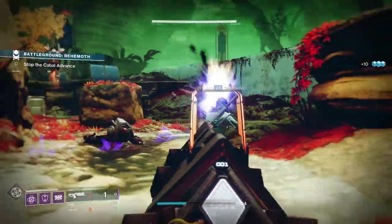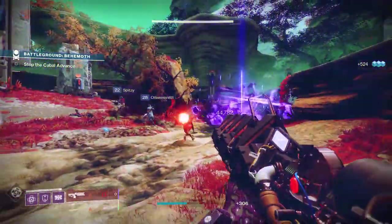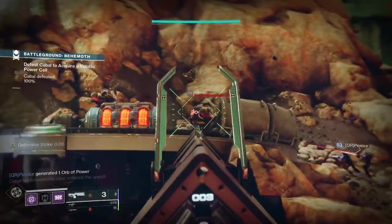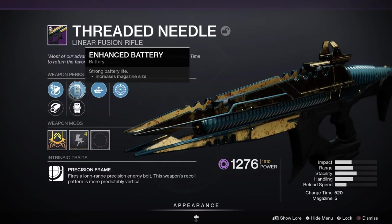To get Sleeper Simulant, you can buy it from the Monument to Lost Lights, found next to your vault in the Tower — look under Red War Exotics. Next up we've got the Threaded Needle, a legendary power linear fusion rifle with a Precision Frame.